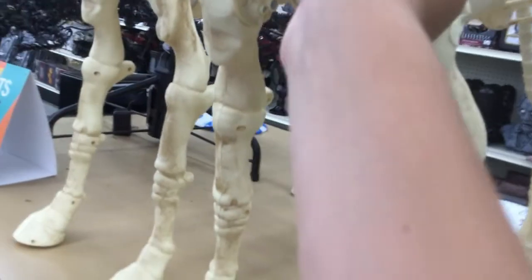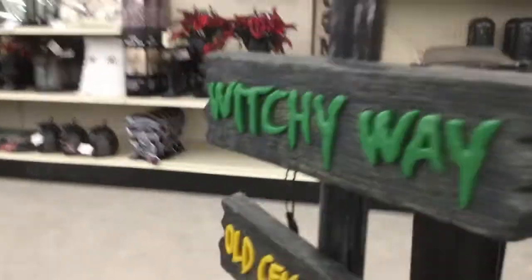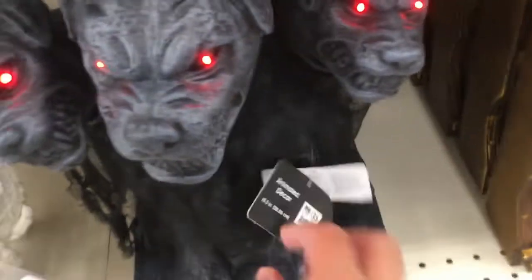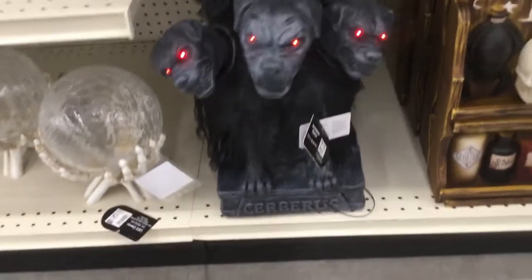It lights up and fog comes out of it, though that's not working right now. I'm not sure if it's supposed to do something else, but both of those are only lighting up — it's probably just like that the whole time. I really like this. It's $35 and it's got heads on it too.